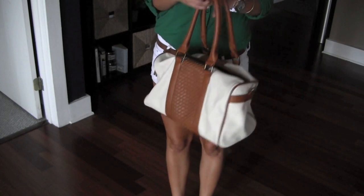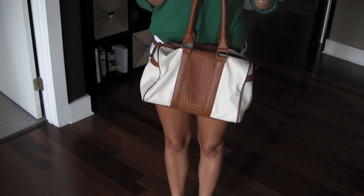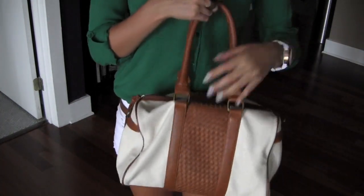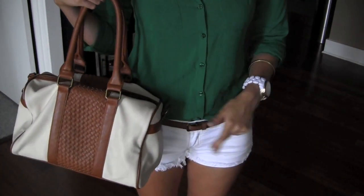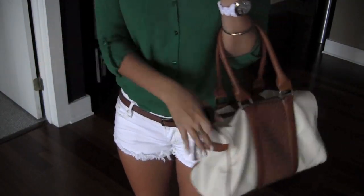For my bag I'll be carrying this one from Forever 21 — you may have seen it in a haul I did a couple months ago. It's white with the same cognac detailing as my belt, so I thought it was cute — a little matchy-matchy but not over the top. That is my completed outfit — I hope you girls enjoyed this video, talk to y'all later, bye!